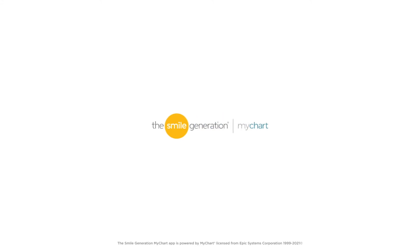Use eCheck-in on Smile Generation MyChart, say goodbye to paperwork, and save time at your next visit.